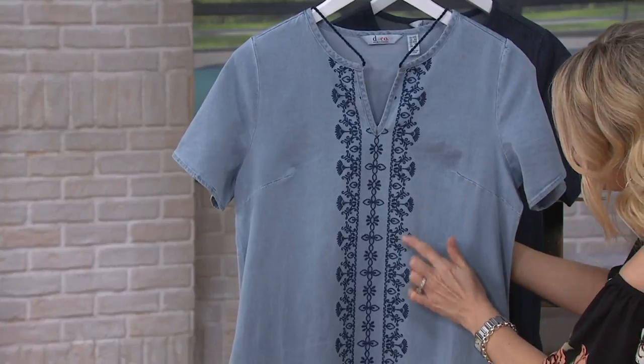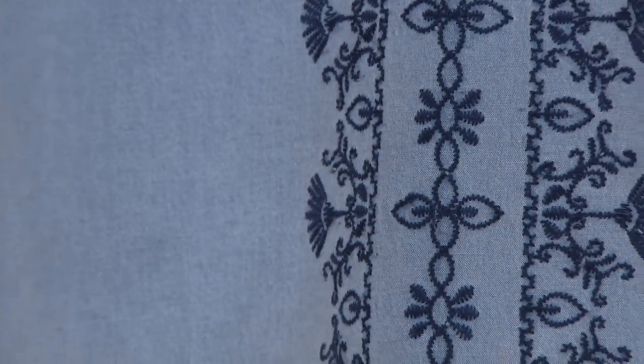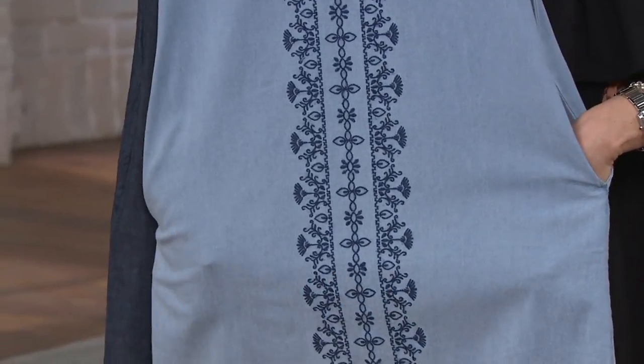Almost fans. You see florals all the way down. Something so feminine, something so pretty, something so timeless. And hello pockets — love us some pockets.